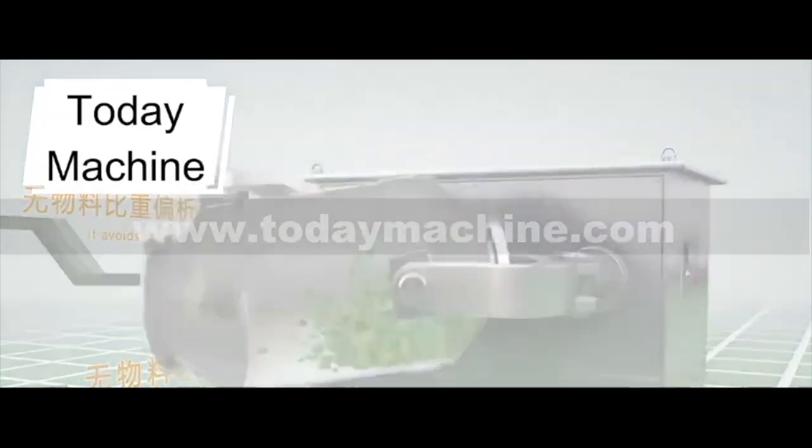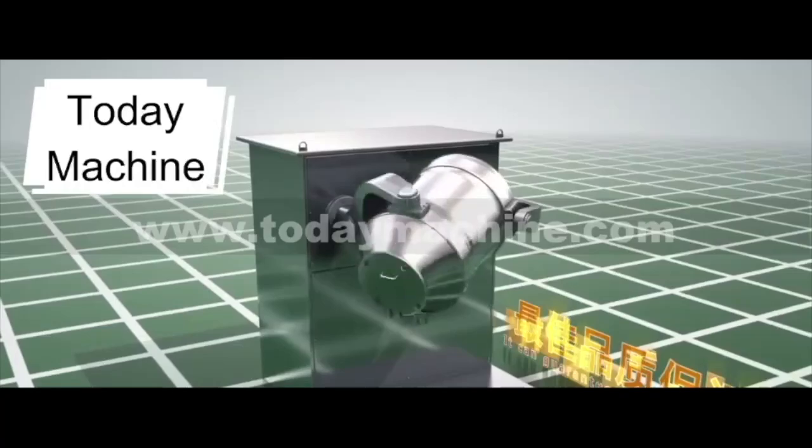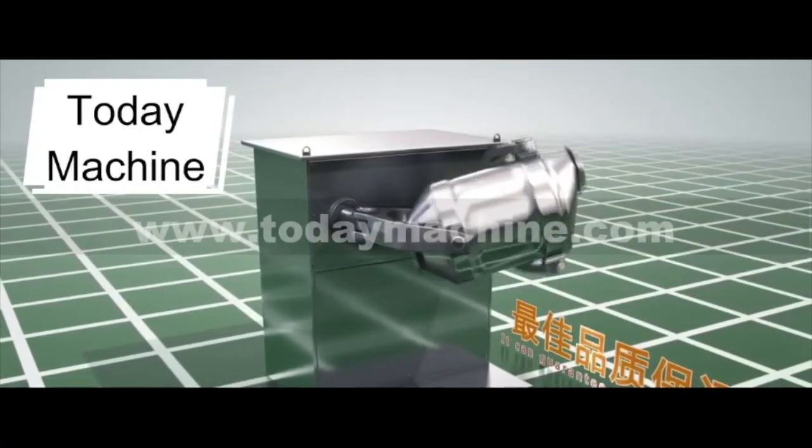Welcome to visit our website: www.todaymachine.com